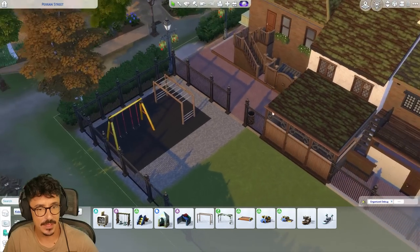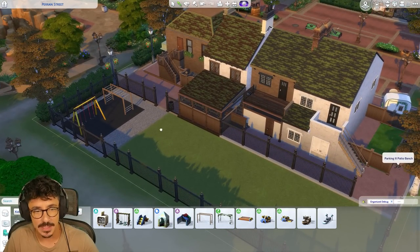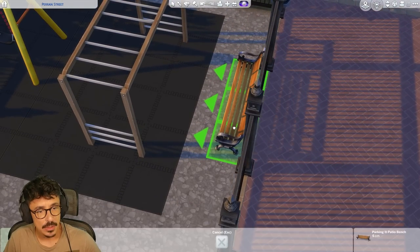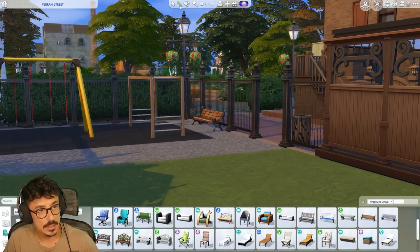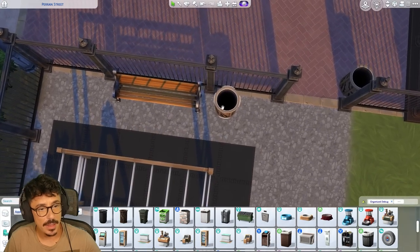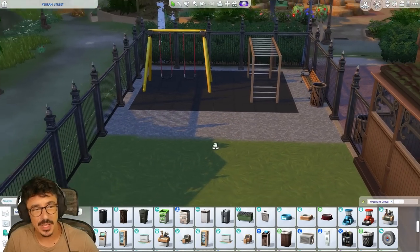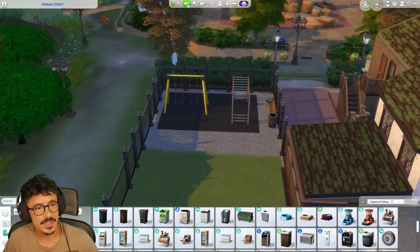Bench here — feeling a bench there. We'll use the same benches that we've been using everywhere. The mums and dads, grandparents, or whoever — the guardians can watch their kids while they're playing. We'll put another bin over this side here as well. I might even put in a fence here — no, I'm not. I'm going to keep it open, but I'm going to keep the gravel the same.